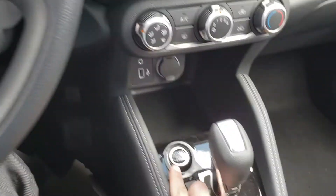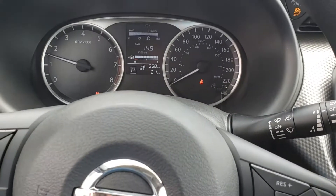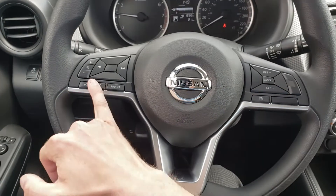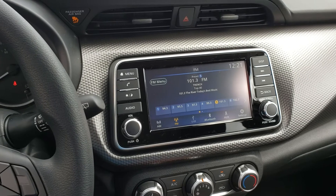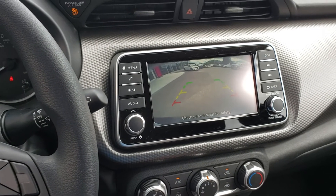Hopping in — as long as that key fob is in the vehicle, just hold the brake and press the button to start. We have 21 kilometers on it. On the left side of the steering wheel: Bluetooth, audio mounting controls, and cruise control options on the right. There's a beautiful LED screen, and if you put it in reverse you get a backup camera with trajectory lines.